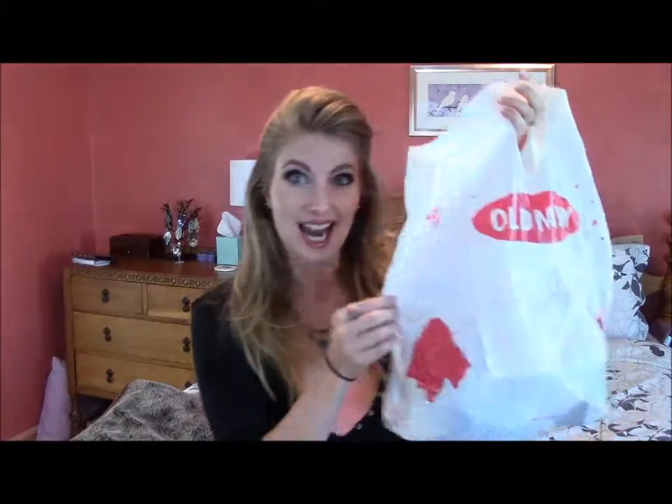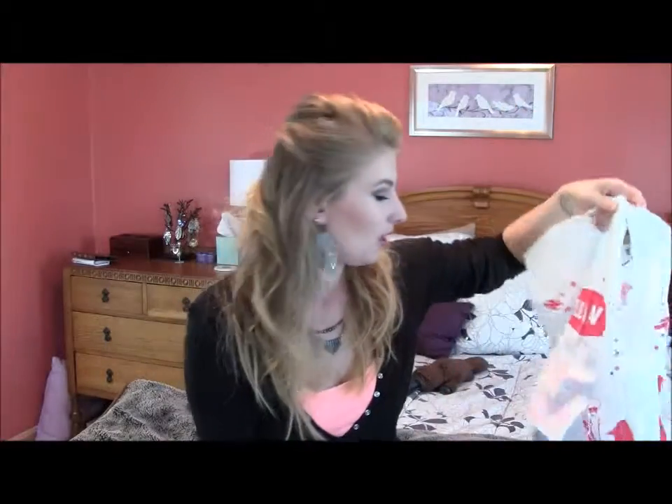Hey there, it's Elena Bear and today I want to talk trash with you guys — like actual trash. We're going to look through all of my empties and I will tell you what I used up and what I thought about it.